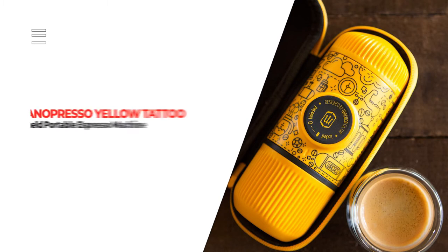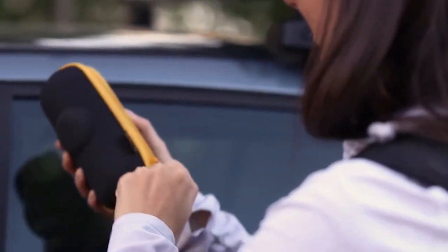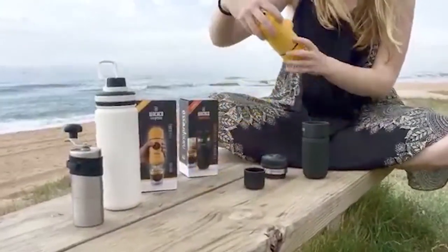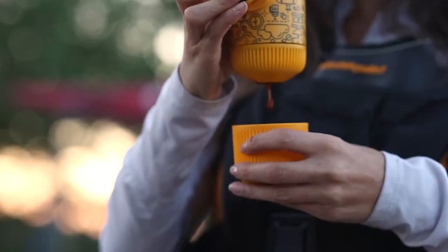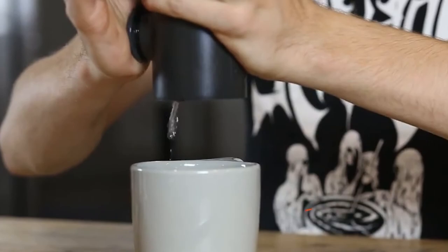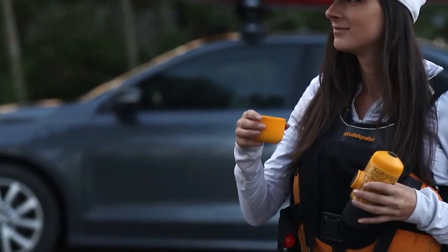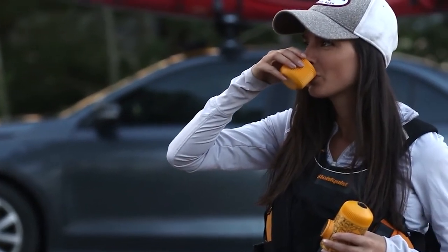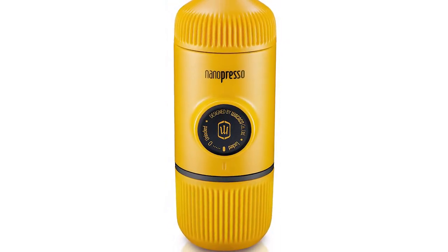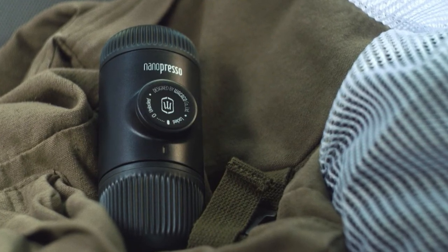Number 9. Nanopresso Yellow Tattoo Handheld Portable Espresso Machine. The Nanopresso Yellow Tattoo Handheld Portable Espresso Machine can provide you with incredible espresso no matter where you are. It uses a Nanopresso patented pumping system that can reach 18 bars or 261 PSI of pressure. You help it reach this pressure level by pushing the button with your hands, and it requires just 85% of the force the older models do, so you can put in less effort and still get the same quality espresso.